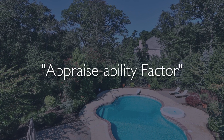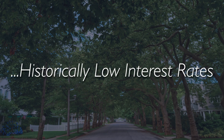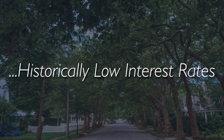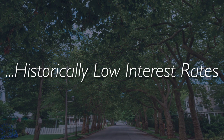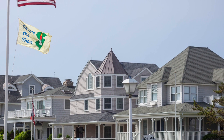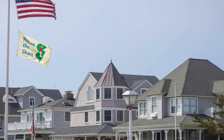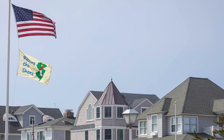One of the many factors that we discuss with our clients in strategizing on price is the appraisability factor. So many of today's consumers are taking advantage of the historically low interest rates, and in obtaining financing, one of the requirements is an appraisal. So we need to be cognizant of other homes in the immediate area that have sold that may have either positive or negative impact on the appraisal.